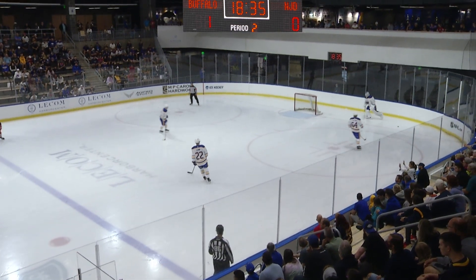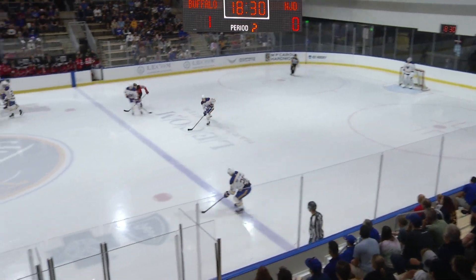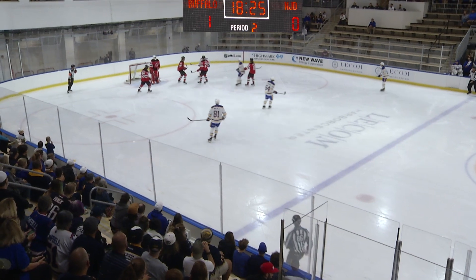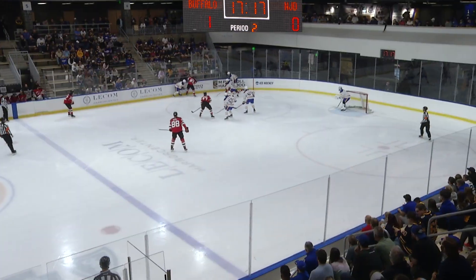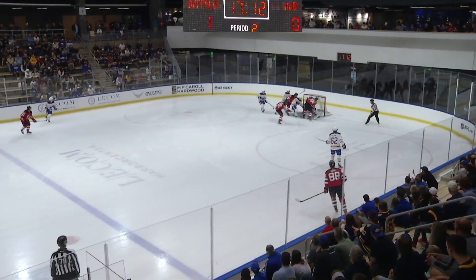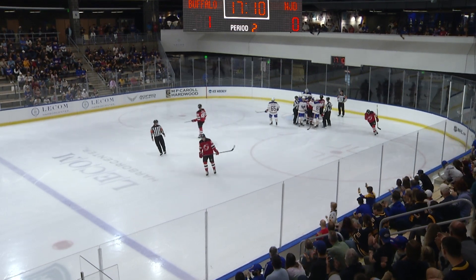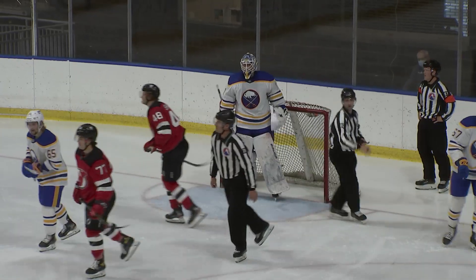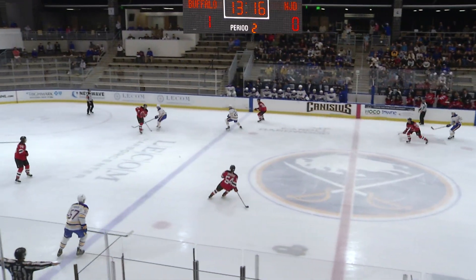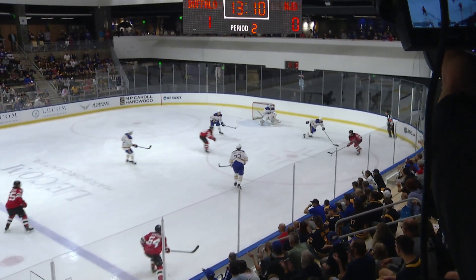We've got the second period underway, and the Sabres have the only goal of this game. It's game one of the Prospects Challenge. Rootsaline will carry it in, right up the middle — a glove snare by Dawes. The Sabres in their own end trying to move it out, and they can't. There's a rolling puck in front, pad saved by UPL, and he keeps it along the ice to put up the wall and keep the Sabres up 1-0. The Sabres really doing a good job holding the blue line. There were two Devils in the neutral zone cherry-picking when the Sabres turned the puck over. Samuelson with a crunching hit on Grasso.